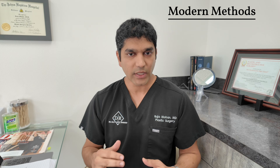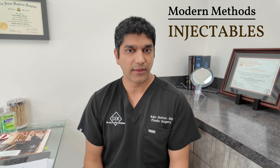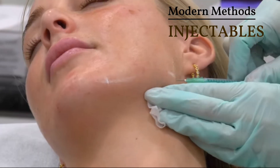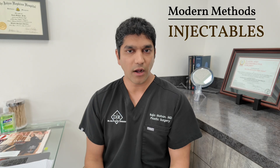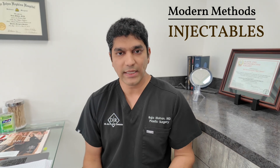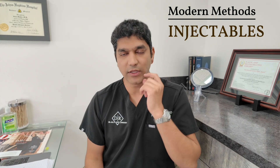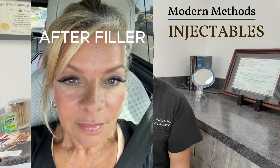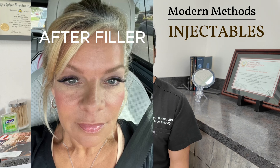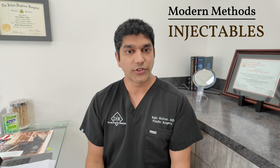Now let's talk about some newer treatments and trends on the market that actually do work. Injectable fillers have existed for quite a while, but one thing that works beautifully for men and women is jawline filler. When we're younger and don't want very invasive procedures like facelifts, jawline filler works great at hiding a little jowling or improving a contour that's not perfectly well-defined, giving a more angular, contoured face.